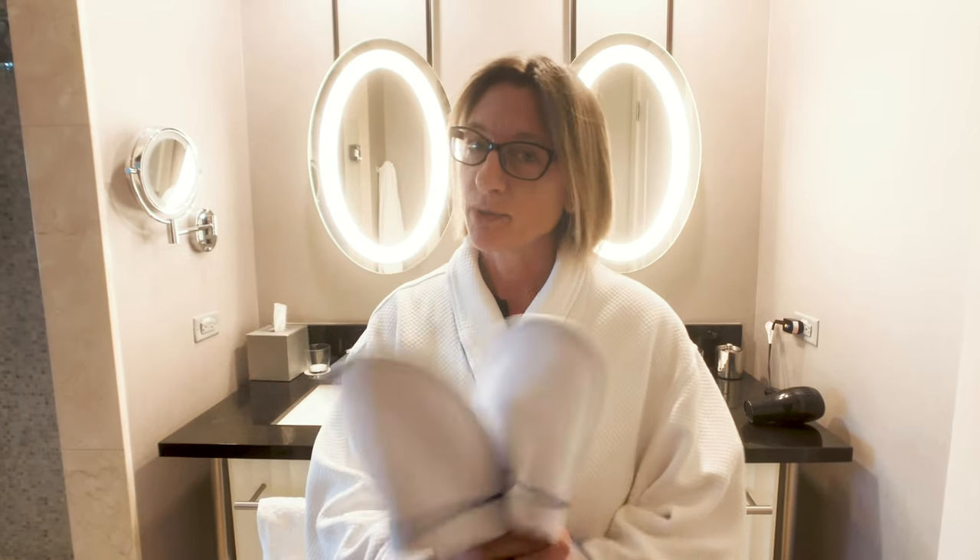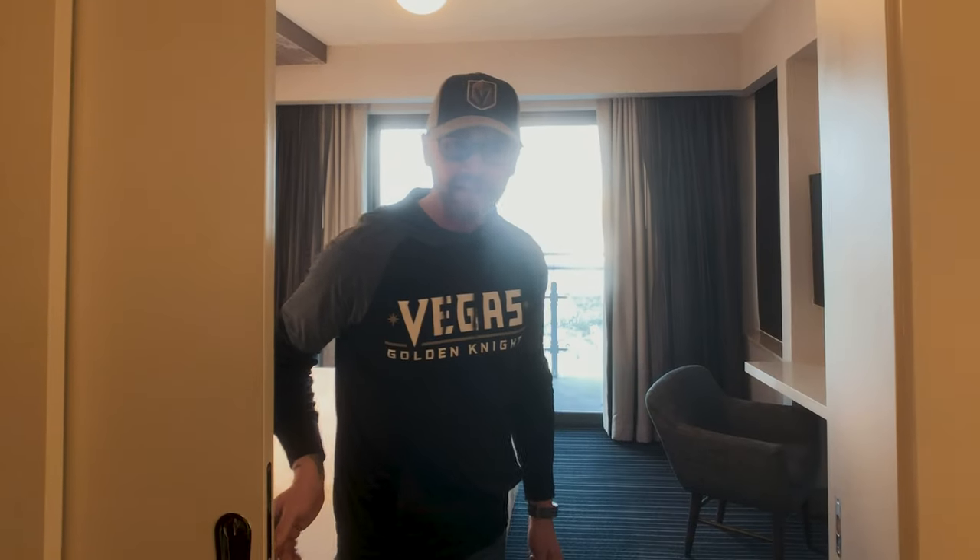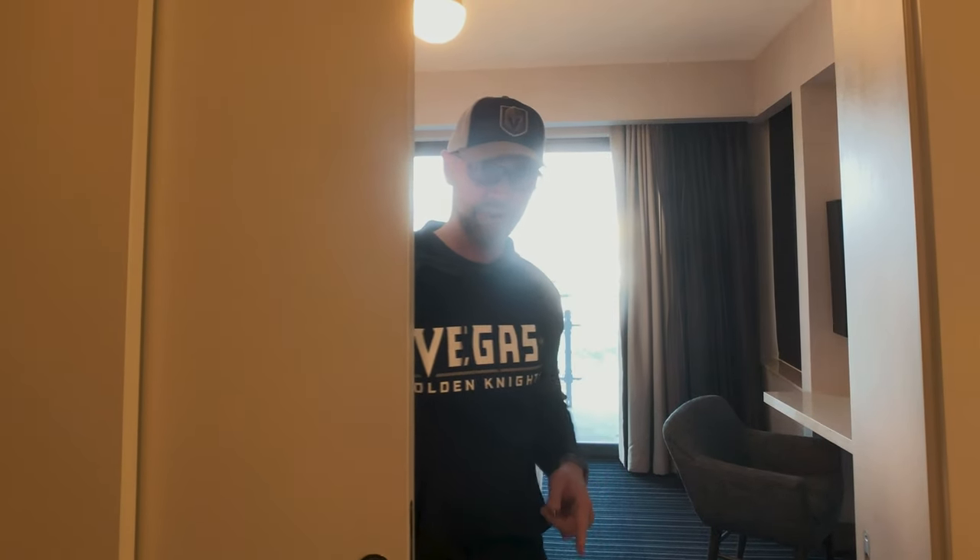Another great thing about staying at the Cosmopolitan is that they provide these nice robes and slippers, and you will probably fall in love with them like we did the first time we stayed here. You can actually take the robes home for $125. If you want to take the slippers too, the sign doesn't say anything about that, so if anyone knows whether the slippers are included in the $125 price, let us know in the comments below. We're still here — why are you still here? Go do something else! We'll see you later.